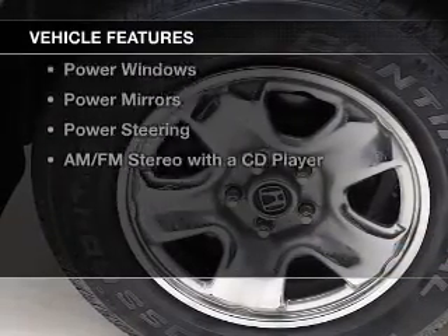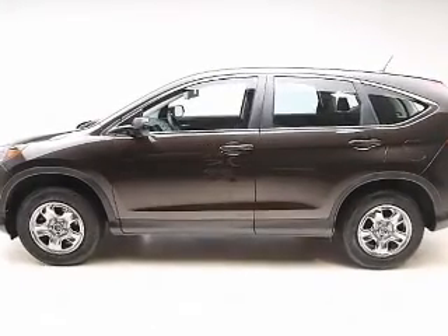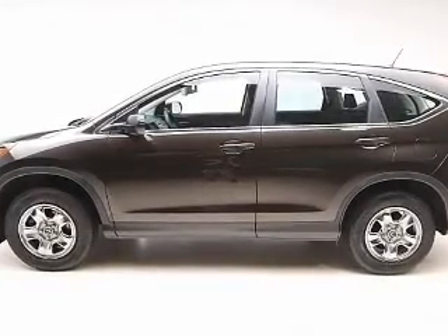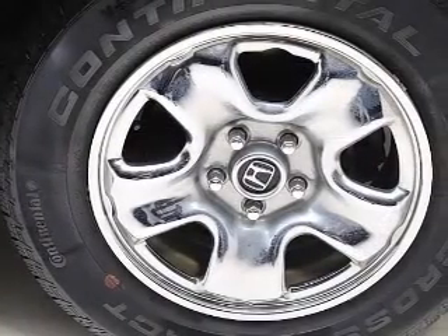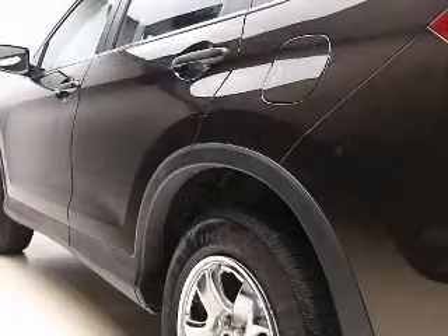The features include steering wheel controls, cruise control, keyless entry, a trip computer, an MP3 player, air conditioning, power windows, power mirrors, power steering, and AM-FM stereo with a CD player.